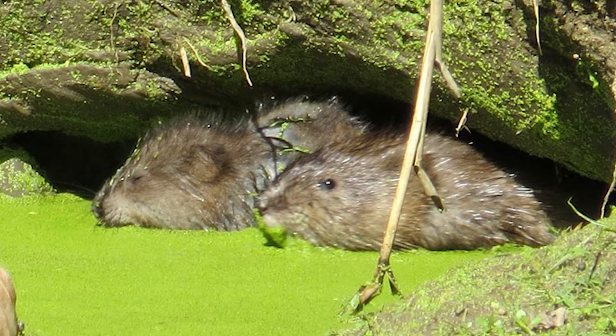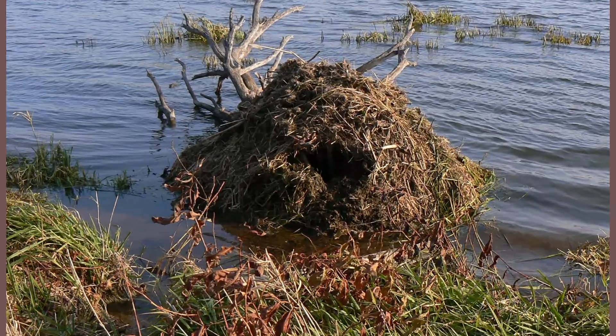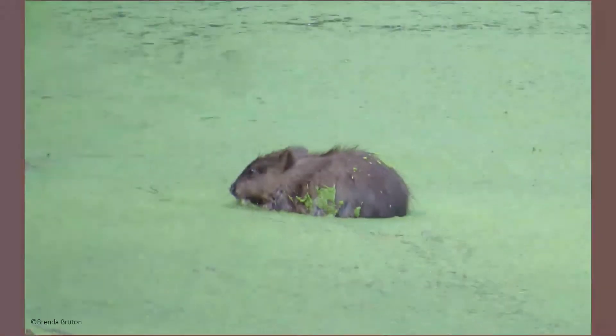Just like the beaver, muskrats make their homes right by bodies of water, or practically in water. Muskrats will build a domed hut out of plant material and mud in a shallow body of water with at least one entrance below the waterline, and will also burrow into the banks of a water body. Muskrat burrows and huts have been known to be used by other wildlife for resting and nesting, even when they're still occupied by the muskrats.